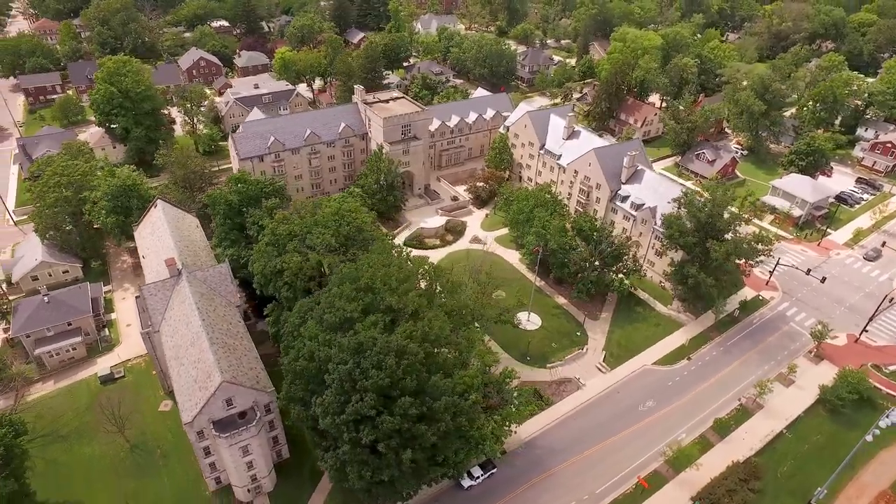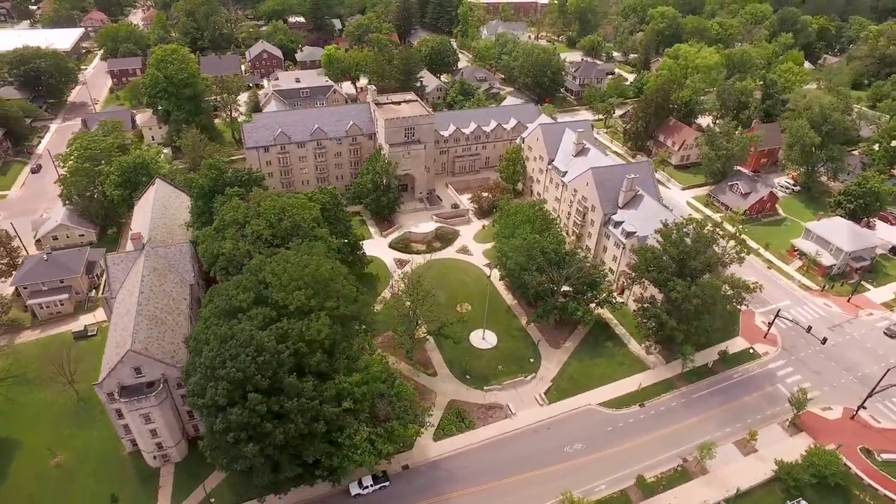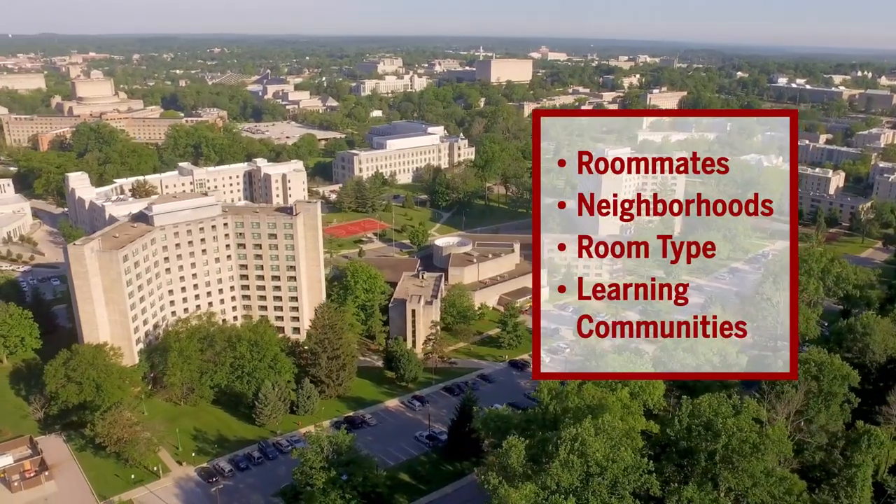The housing application opens every February, and students can preference things like roommates, neighborhoods, room type, and learning communities. Housing assignments are released in June and roommate information is released in late July. For more information, go to housing.indiana.edu and use the Ask RPS tool to get the answers to all your questions. Thank you for joining us and we can't wait to see you here on campus.